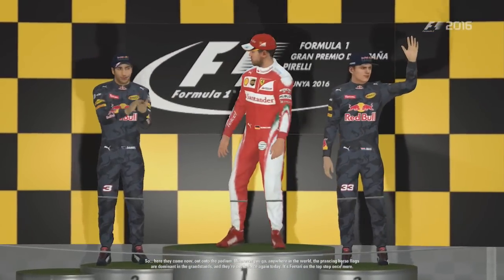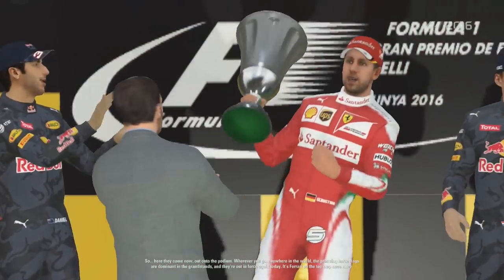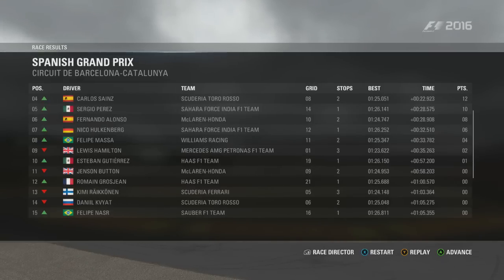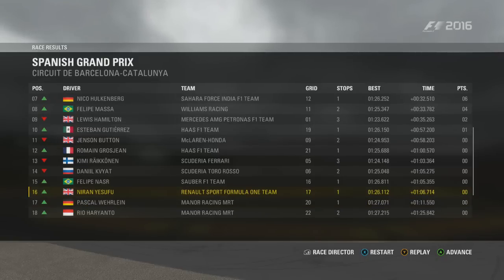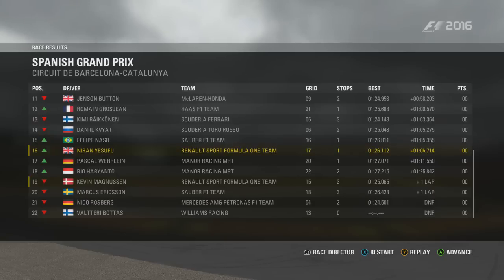Well done to Sebastian Vettel who won the Spanish Grand Prix with the two Red Bulls either side of him on the podium — Daniel Ricciardo in second and Max Verstappen in third. Here is the full classification: Vettel wins, Ricciardo second, Verstappen third. Well done to both Spaniards — Carlos Sainz in a wonderful fourth from Perez in fifth, then Alonso sixth, Hulkenberg, Massa, Hamilton, and Esteban Gutierrez to round out the points. You can't help but feel it should have been us in P10.